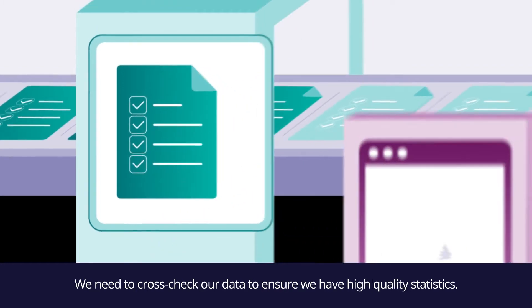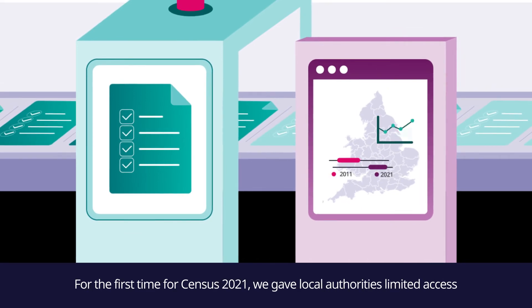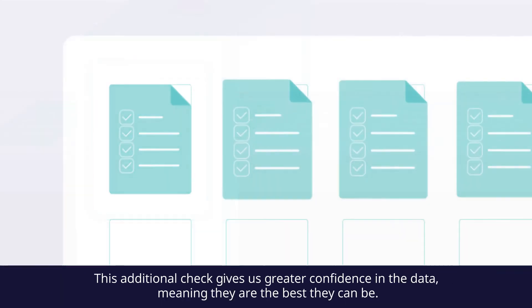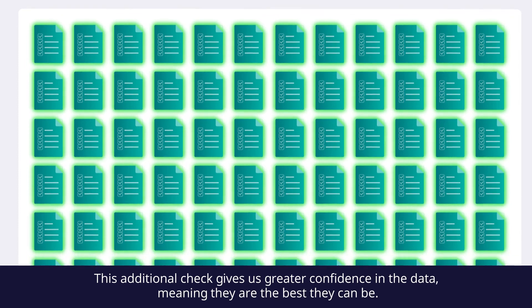We need to cross-check our data to ensure we have high-quality statistics. For the first time for Census 2021, we gave local authorities limited access to provisional estimates of numbers of people in their authority to check against local population information. These estimates contained no personal information. This additional check gives us greater confidence in the data, meaning they are the best they can be.